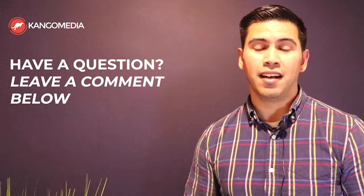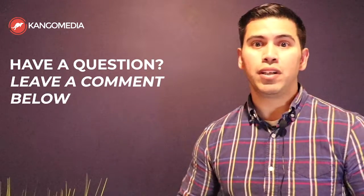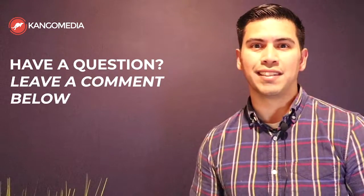So there you have it — four reasons why your construction company needs to have a responsive, mobile-friendly website today. If you have any questions, please feel free to leave a comment below and I'd be happy to answer them. Have a great day.